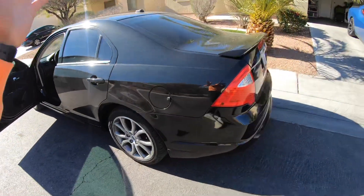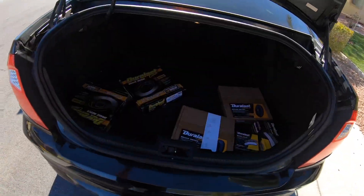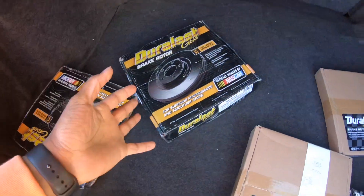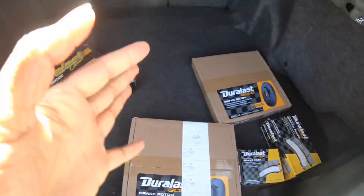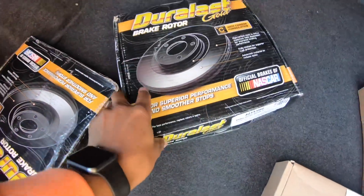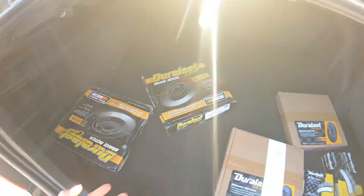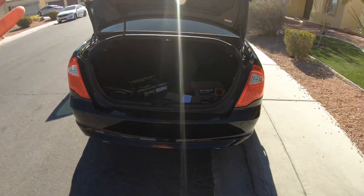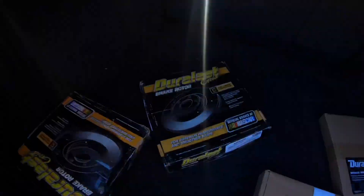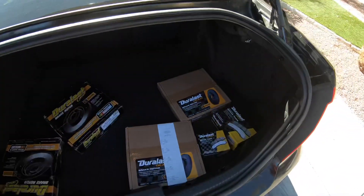Gas miles right now it's getting about 27 miles per gallon. I did order new rotors, brake pads, and I got some calipers coming as well. These are actually more expensive rotors and brakes, but I get a discount on these items — so pretty much what you'd pay for regular cheap ones, that's what I paid for these.